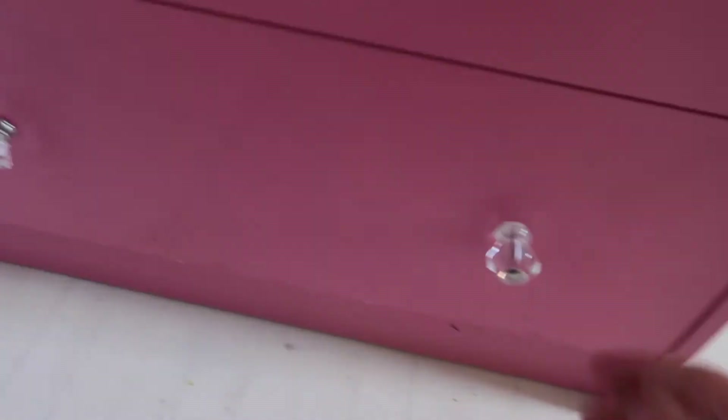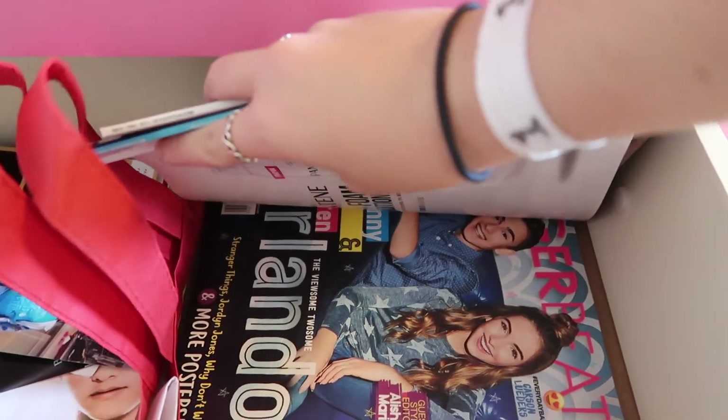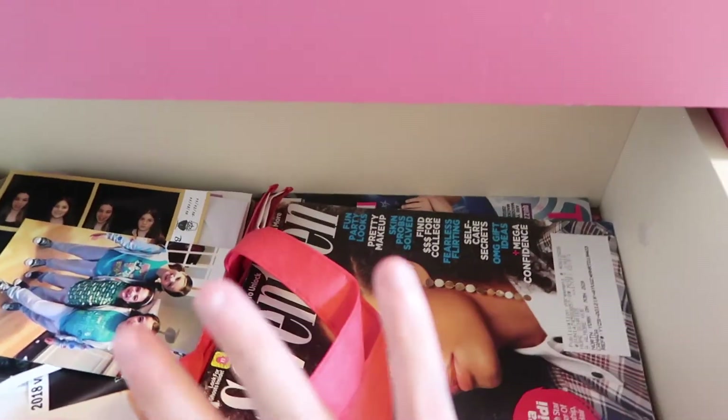So over here I just have these three drawers with really random stuff in them. In this drawer it's a bunch of like old pictures and posters and stuff. But I want to show you guys — over here is the Johnny and Lauren Tiger Bee magazine.